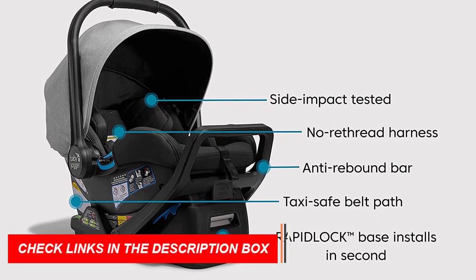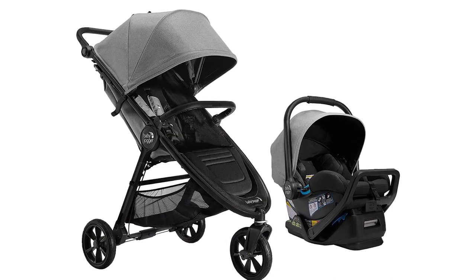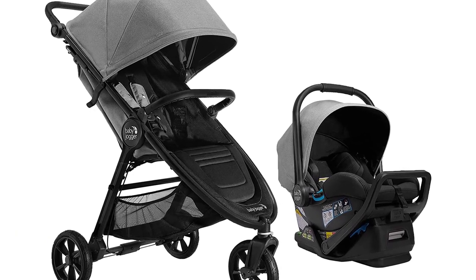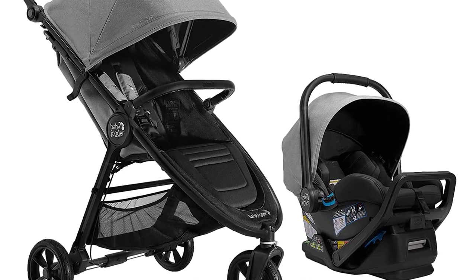Its all-terrain wheels, adjustable handlebar, and large canopy provide a comfortable ride for your little one, while its compact design makes it easy to store and transport. So why wait? Get your hands on this amazing travel system today and enjoy the ultimate convenience and comfort for you and your baby.